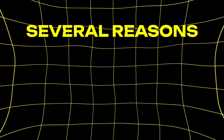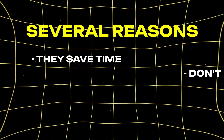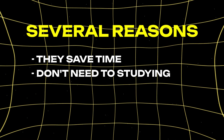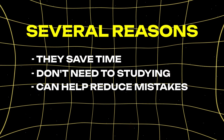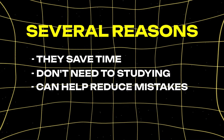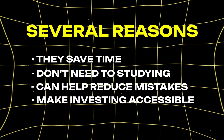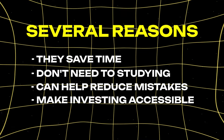These platforms are great for several reasons. They save time — you don't need to spend hours studying the market. Also, they can help reduce mistakes, as the algorithms make decisions based on data rather than emotions. And finally, they make investing accessible. Even if you're new to crypto, you can start investing.